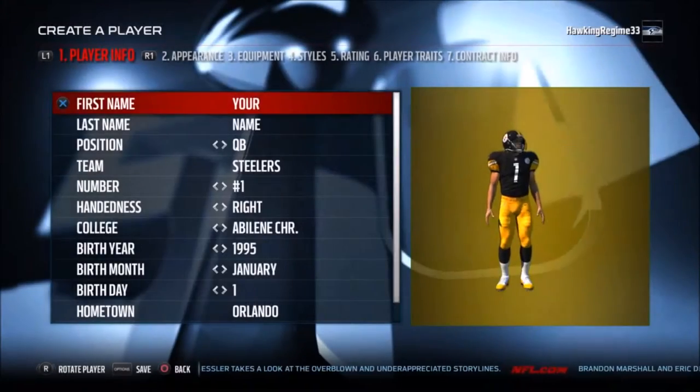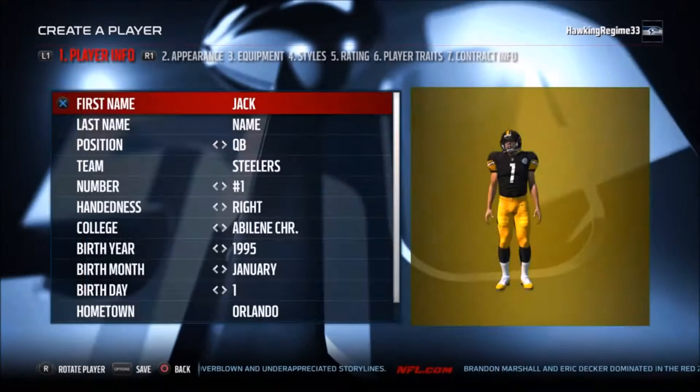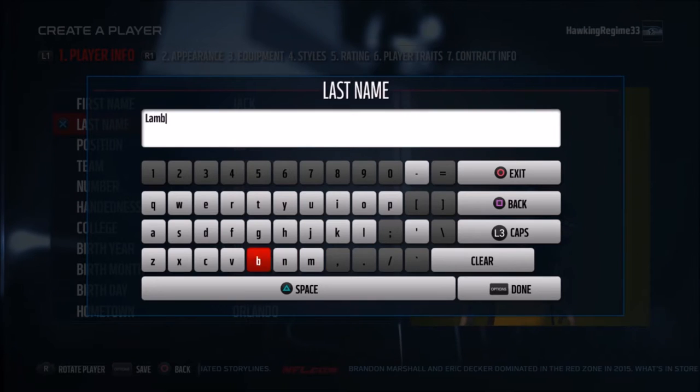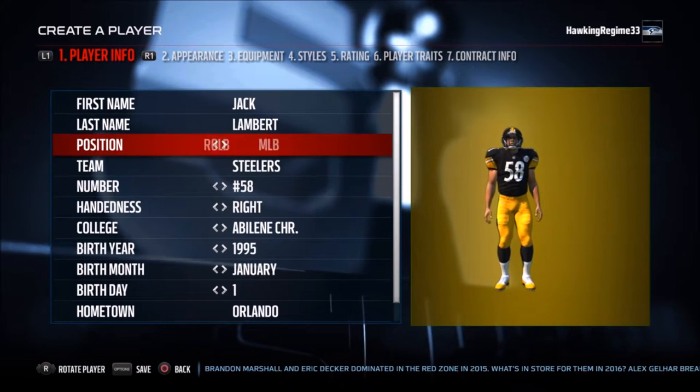Yo, how's everybody doing? It's the Hawking Regime here and today I'm coming to you guys with another Madden Player Creation Tutorial. Today we are doing Jack Lambert, Hall of Fame linebacker for the Pittsburgh Steelers in the 1970s during their reign of terror in the NFL, winning four Super Bowl championships.